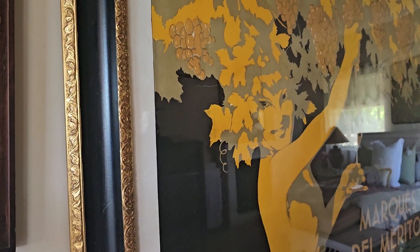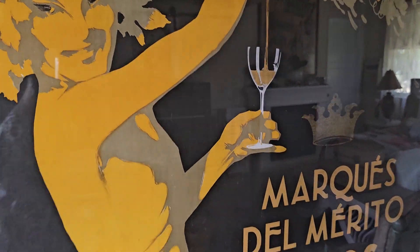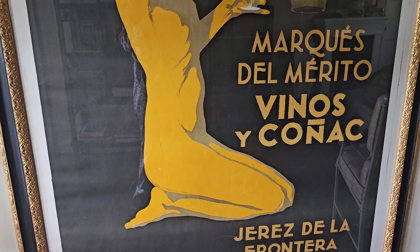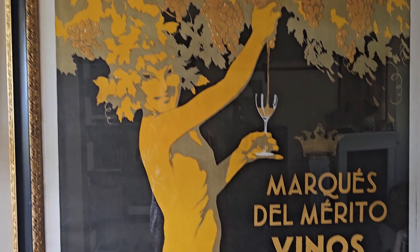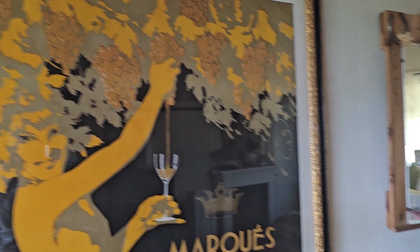Coming in farther, we have something that belonged to my brother, John Gould. This is a wonderful Spanish poster — Jerez de la Frontera, Marques del Mierto, Vinos y Cognac. This is from Spain, and it welcomes our guests in here.